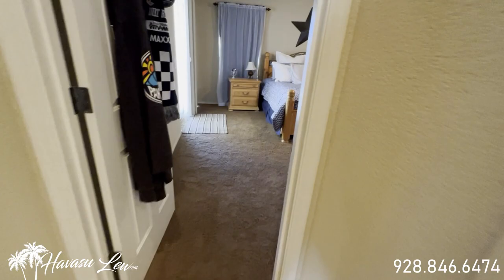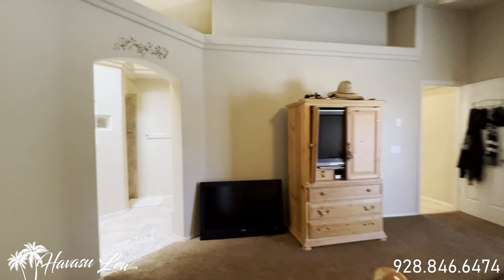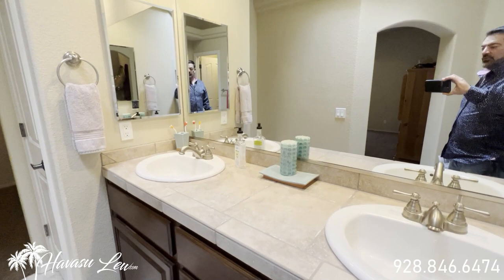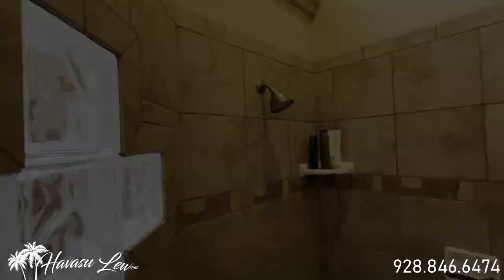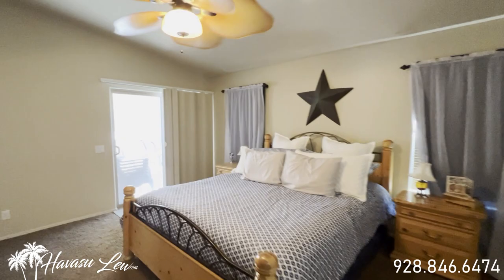Slider out to the backyard pool area — it's actually a pretty good-sized master. The master bath has dual sinks and a skylight, tile-topped. You have a little linen closet and a walk-in closet. There's a toilet with its own door, and a tiled walk-in shower.